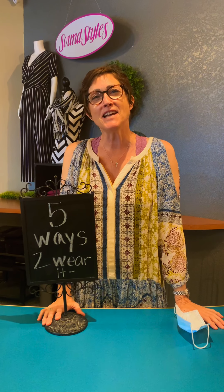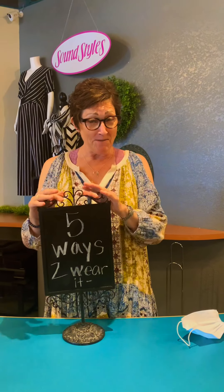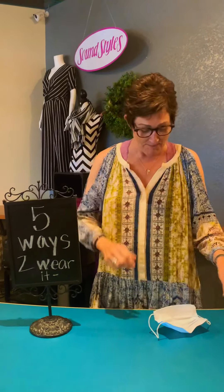Hi, Jenny here with SoundStyle's YouTube video, Off the Cuff. Welcome back. Today we have a special surprise for you. We are going to do five ways to wear it with a special guest star, so hold on and we'll introduce her in just a moment.